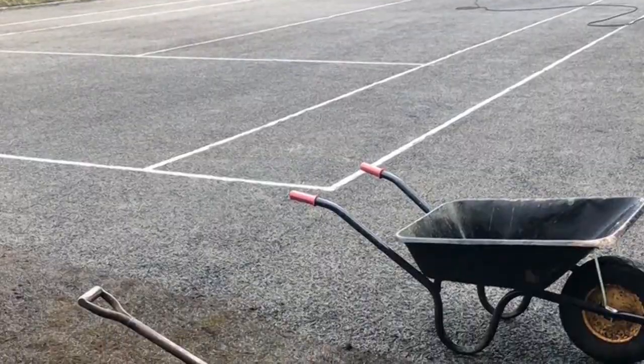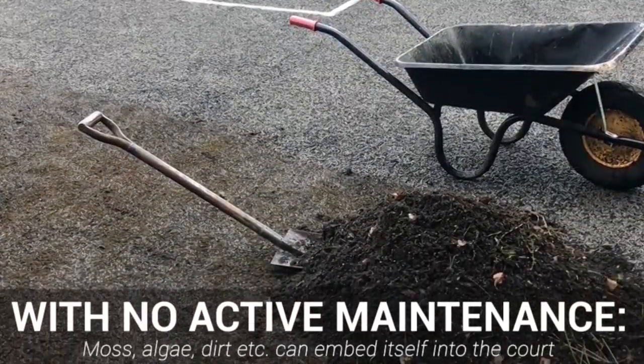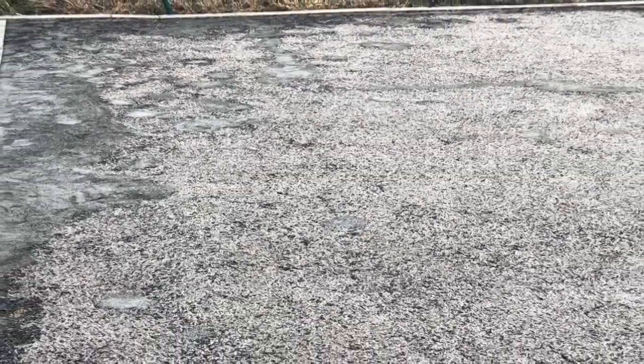Failing to do so may mean that your facility looks the part, but moss, algae, dirt and more can embed itself into the surface, being hard to find and hard to clean. If left untreated, this can lead to surface cracks, which can essentially make your flooring dangerous and unplayable.